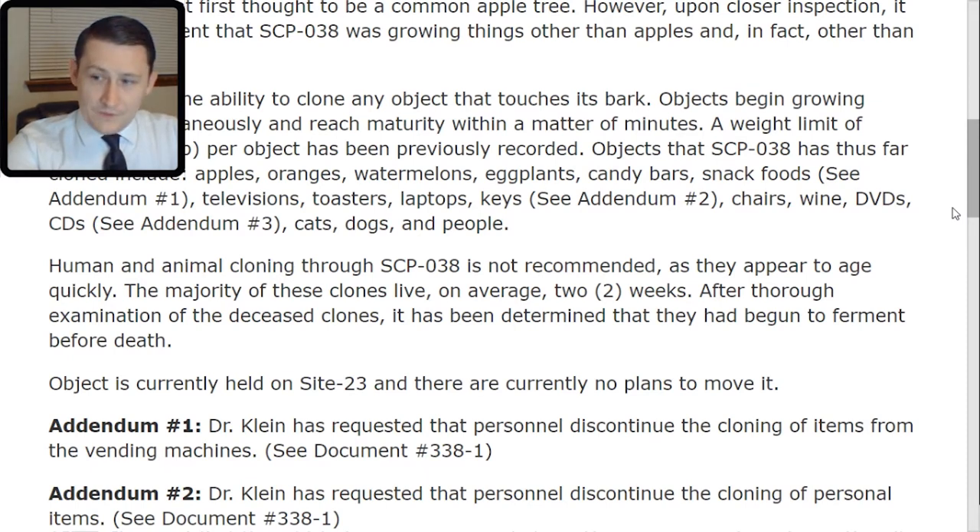Addendum 1: Dr. Klein has requested that personnel discontinue the cloning of items from the vending machines. See document number 338-TAC-1. Those vending machines help fund the site. Stop stealing.